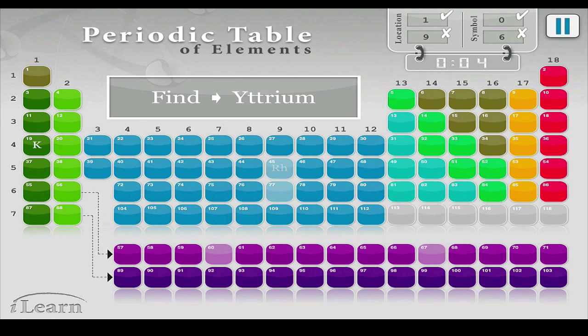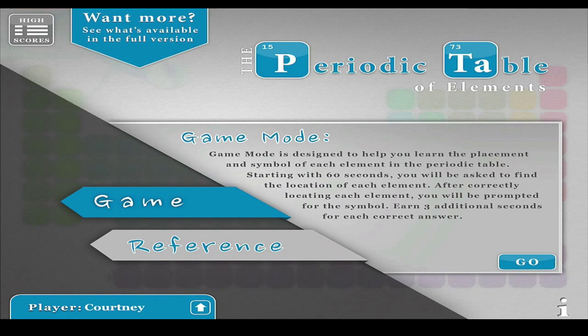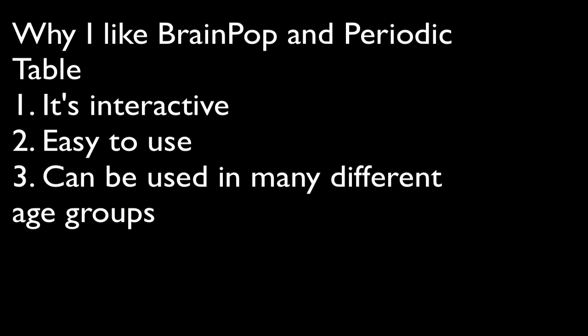This is educational because it helps you memorize the elements and where they are on the periodic table. After a minute the game ends and it'll tell you the correct locations and the symbols. Then it shows your score. From here you can just start over or go home. And that is my app.